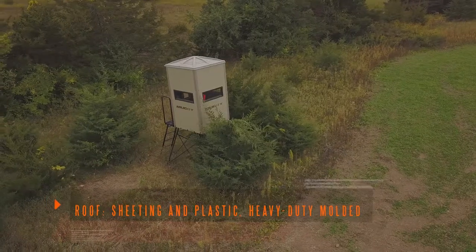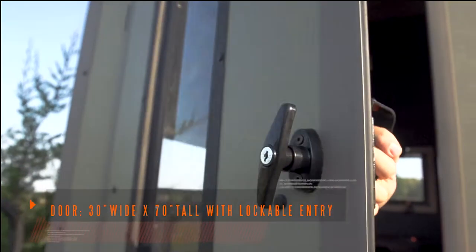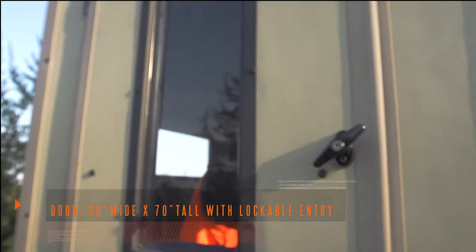Nothing was overlooked in the construction and design of the Gunner Blind. Featuring a full-size door with lockable key entry, access is easy, yet keeps belongings safe and secure.